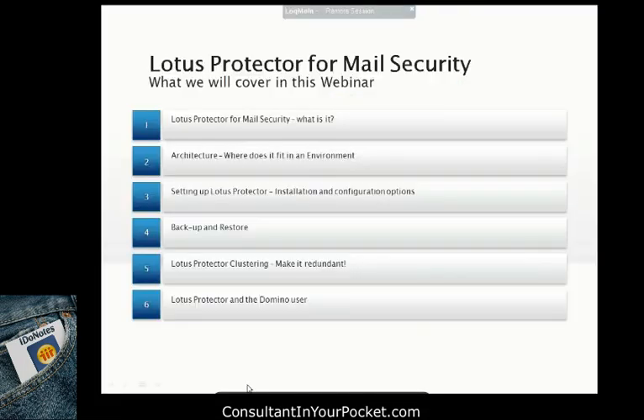So what are we going to talk about today? First, a little about what Lotus Protector is and what it's made of. Then I'll talk about the architecture — where you can fit it into your environment, what makes sense, what doesn't. Then how you set it up and do basic configurations. Then backup and restore, because most people never really try that out until it's too late. Then how to set up clustering, because most environments would want to cluster at least one or two for redundancy. And finally, how Lotus Protector interacts with your Domino user — with the Domino client.